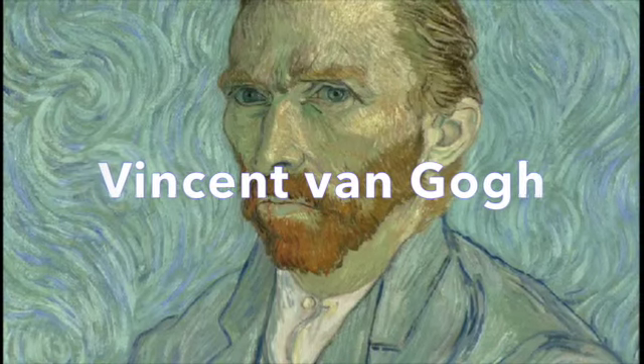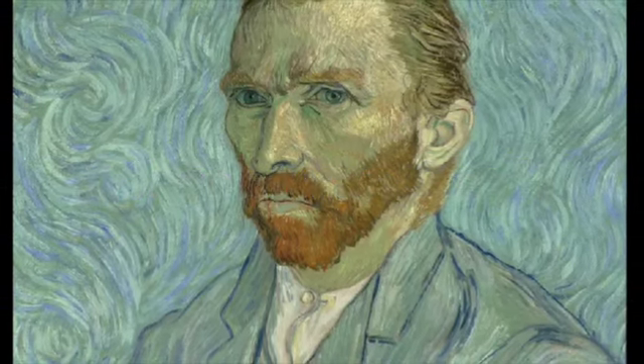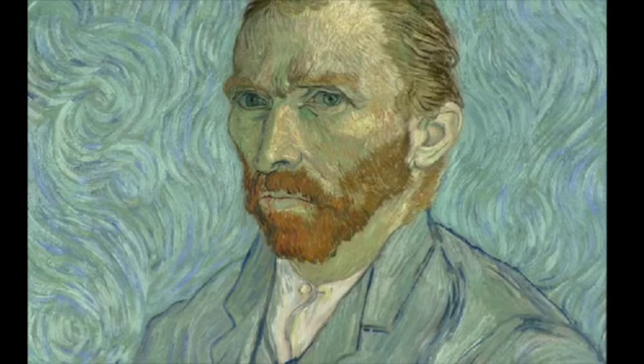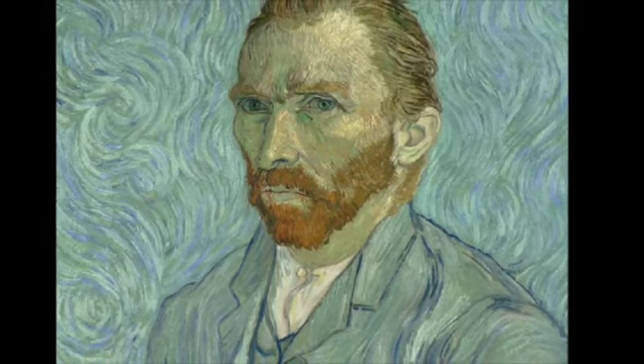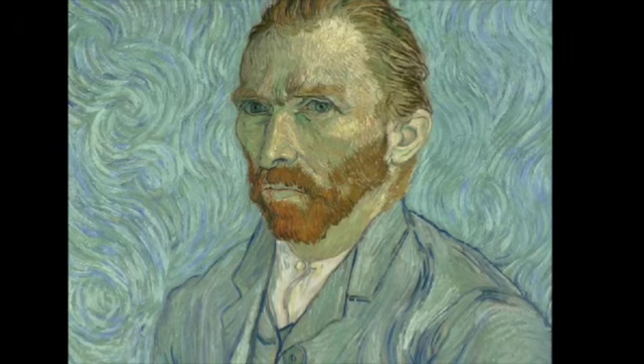Boys and girls, let me introduce to you Vincent van Gogh, one of the most famous artists in the world. He was born in Holland in 1853, over 150 years ago.